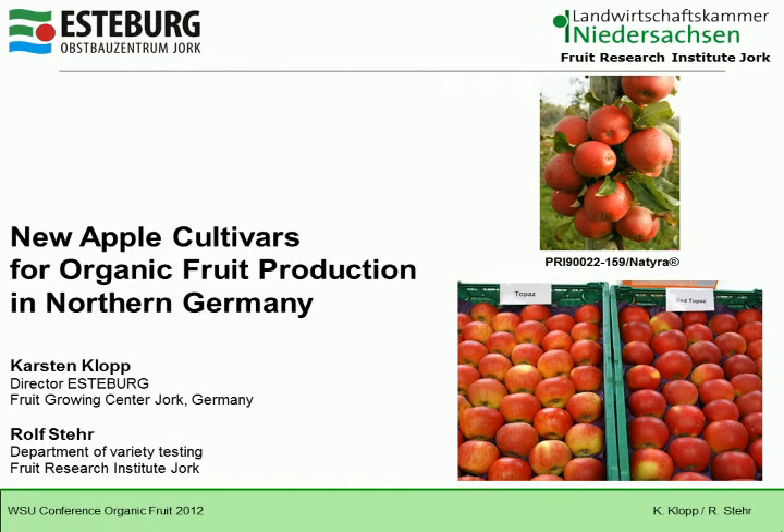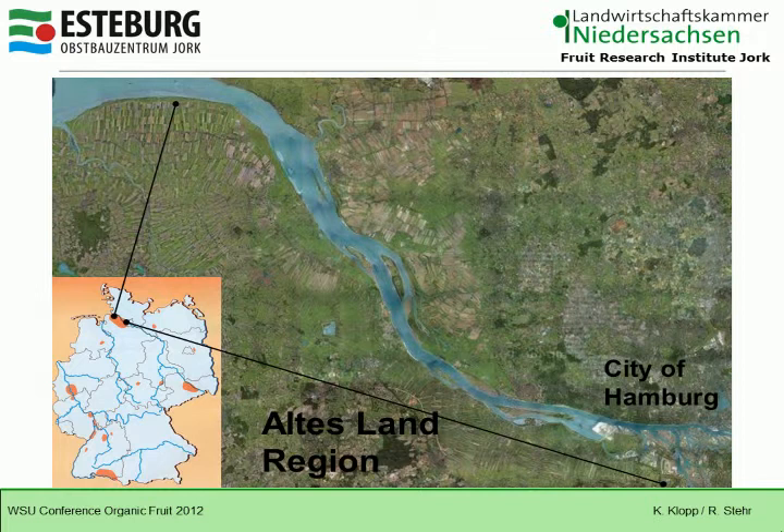This shows you where we are located — right across the Atlantic, in the city of Hamburg near the River Elbe, in the north of Germany. This is the largest combined area of apple production in northern Europe. We call it 'Old Land' — in German, 'Altes Land' — a region of 10,000 hectares, which is about 25,000 acres of fruit production, with 90% apples.